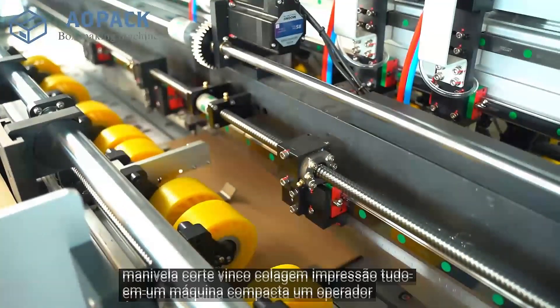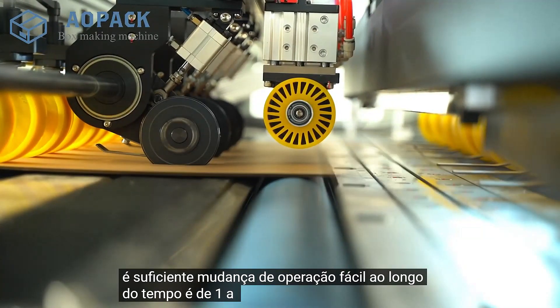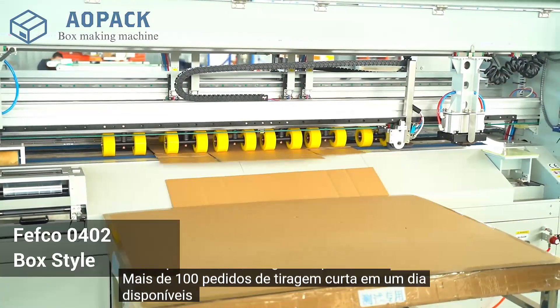All in one compact machine. One operator is enough. Easy to operate. Changeover time is 1 to 40 seconds. Can make 100 plus short run orders in one day.